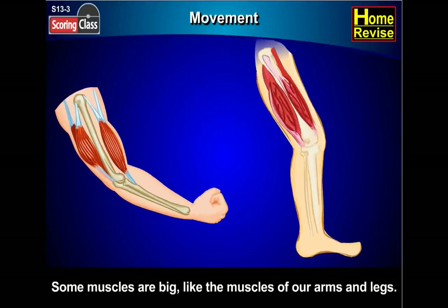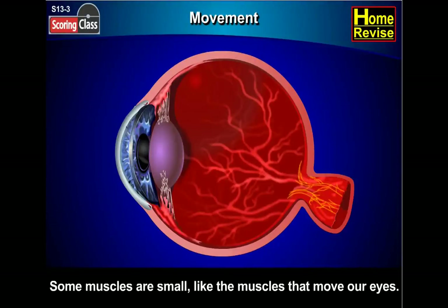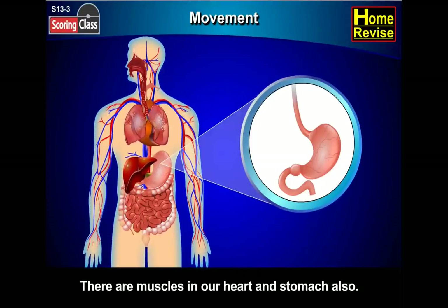Some muscles are big, like the muscles of our arms and legs. Some muscles are small, like the muscles that move our eyes. There are muscles in our heart and stomach also.